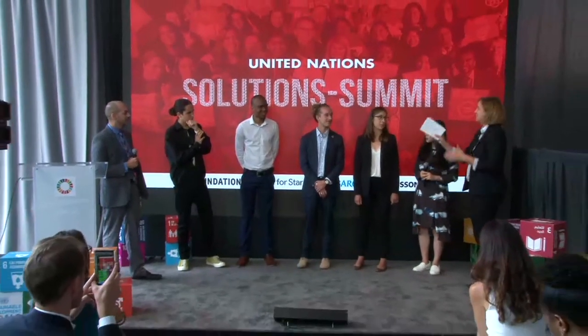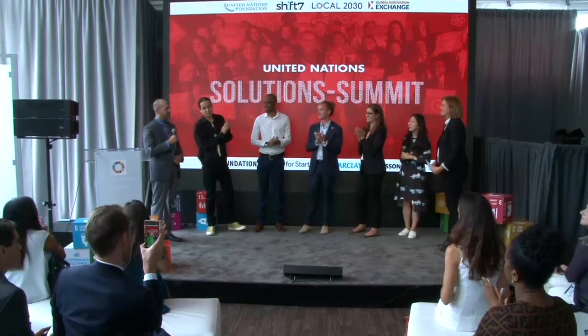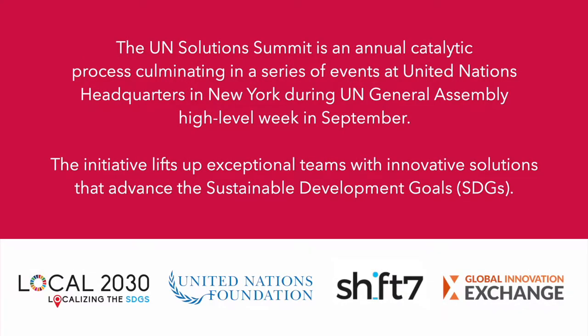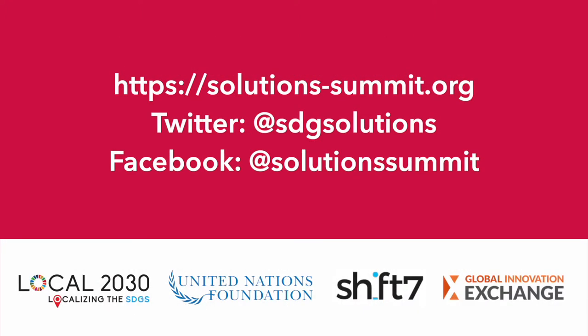Thank you so much, and I really appreciate our acceleration partners. Mo has been here every year, so I want to shout him out for coming from Africa as a coach. Thank you, Dennis, for your genius work.